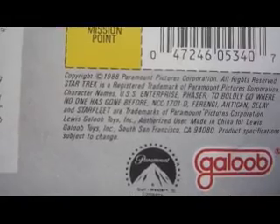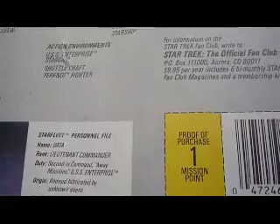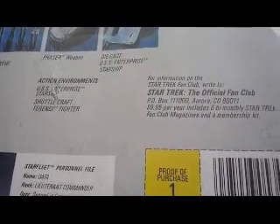Galoob actually made Star Wars Micro Machines as well in the mid 90s, and they were later taken over by Hasbro.